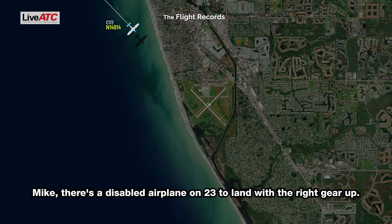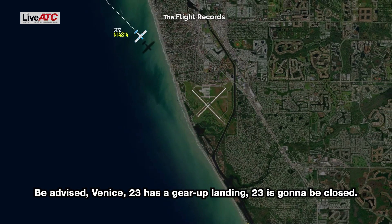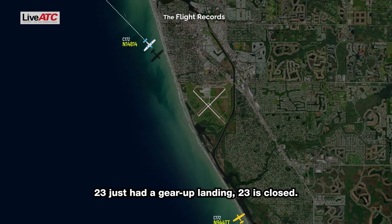Mike, there's a disabled airplane on 23 — gear up landing. Be advised, Venice 23 has a gear up landing, 23 is going to be closed. Say again. 23 just had a gear up landing, 23 is closed.